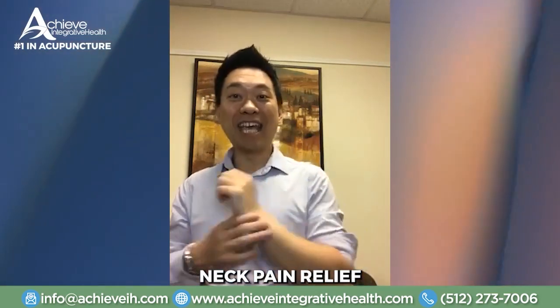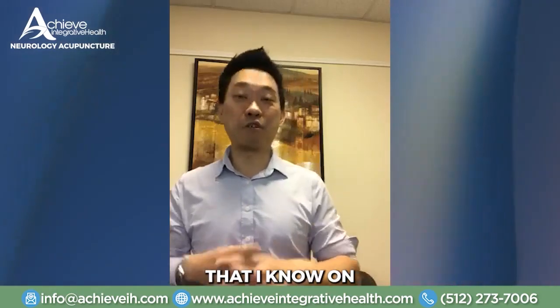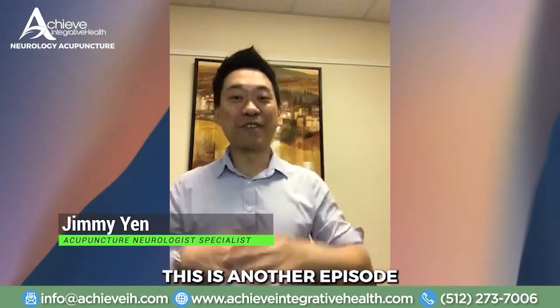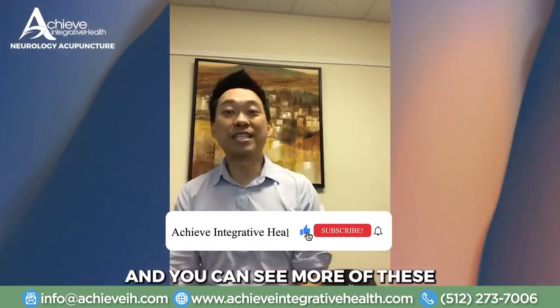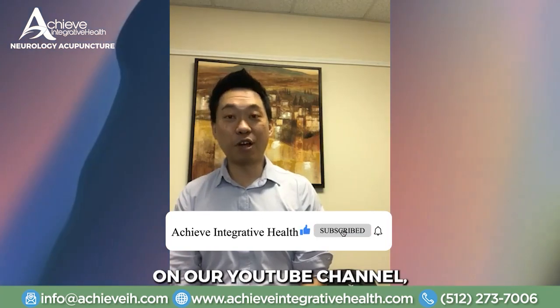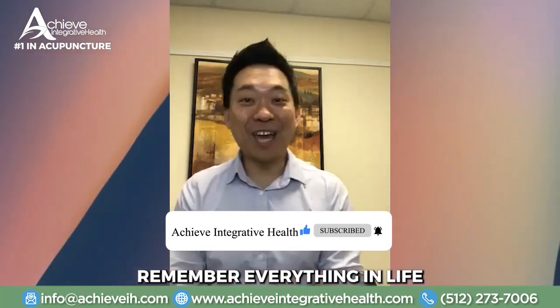Be on the lookout for our at-home neck pain relief training module — I'm going to teach you every single thing I know on how to reduce your neck pain at home by yourself. This is Jimmy Yen from Achieve Integrative Health, another episode of Daily Power Tips on Treatment Tuesday. You can see more of these training episodes on our YouTube channel. Remember, everything in life is achievable.